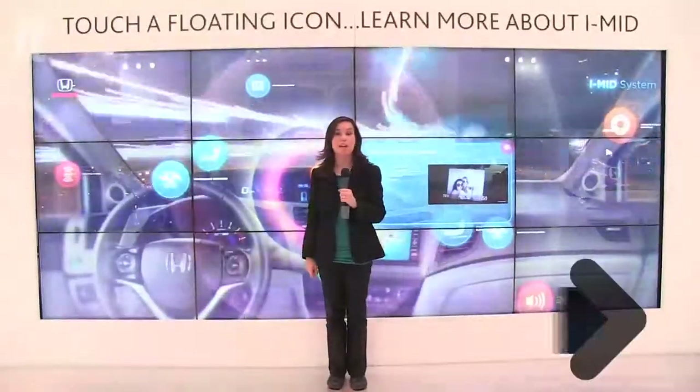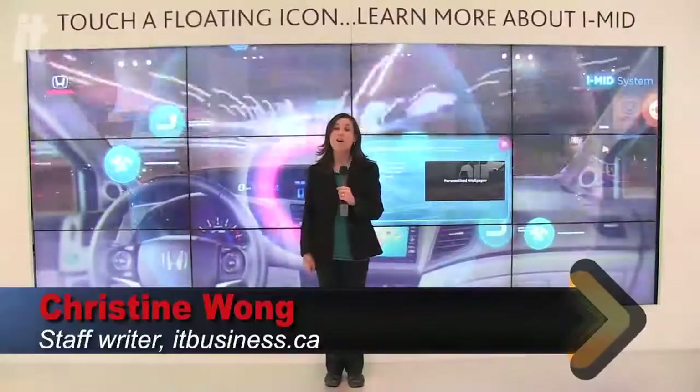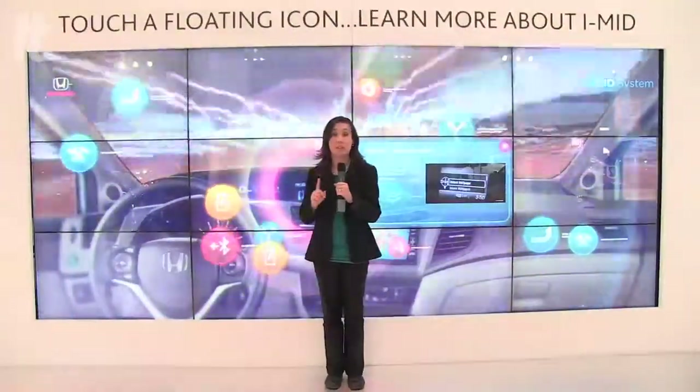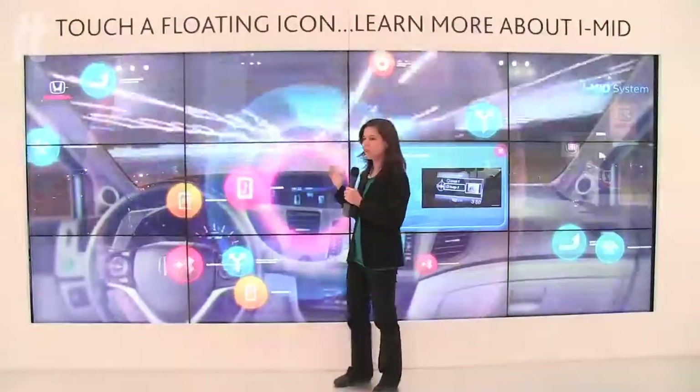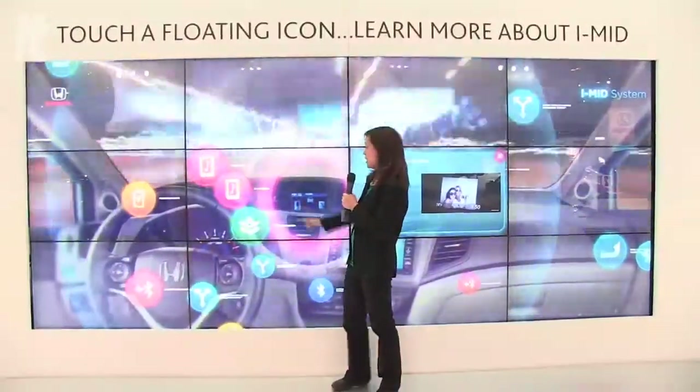Honda drivers are known for adding after-factory parts as a way to personalize their ride, and Honda's iMID system allows them to personalize the settings within the display in the vehicles. Let's see if I can personalize my Honda experience in the Honda area at the Auto Show by this touchscreen.